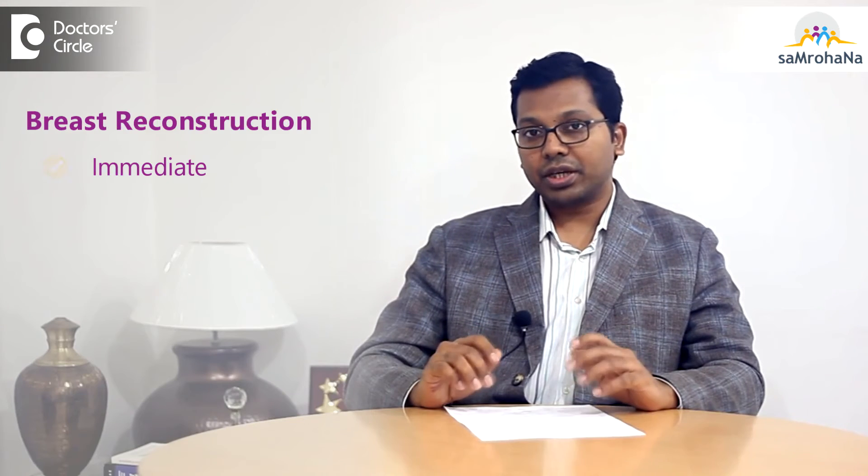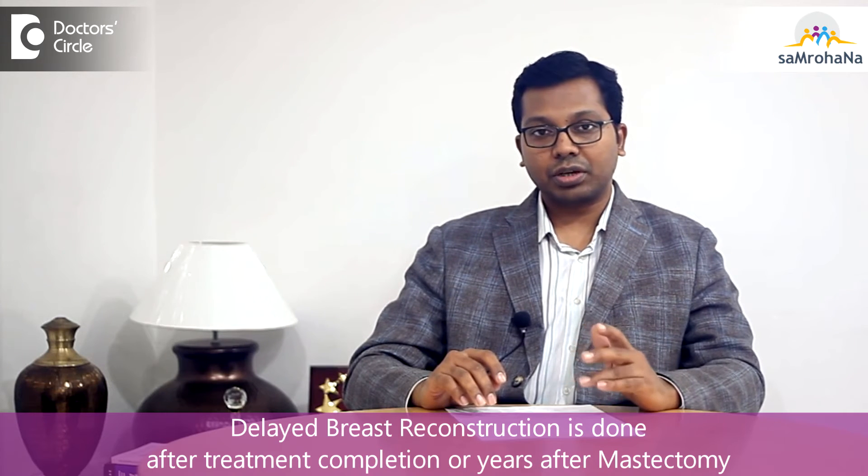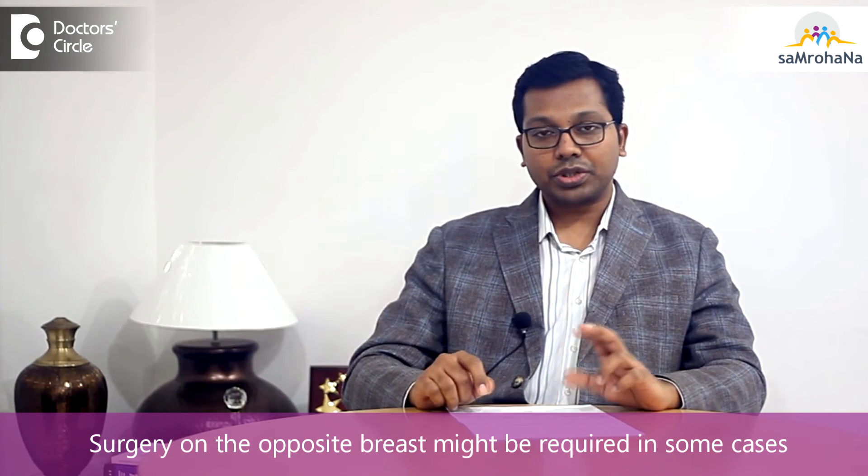Breast reconstruction can be immediate or delayed. Immediate is when we are doing it during the same surgery as the mastectomy. Delayed can be done after treatment completion or even many years after your mastectomy. Nipple and areola reconstruction will be the final stage of breast reconstruction. Sometimes you might need to undergo surgery on the opposite breast as well to match the size and shape corresponding to the reconstructed breast.